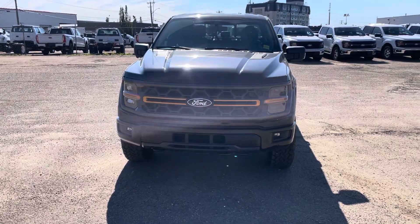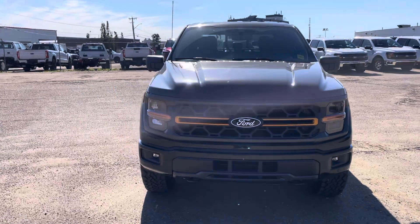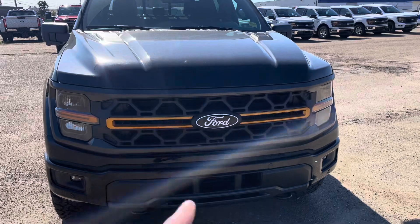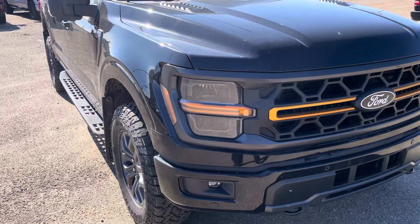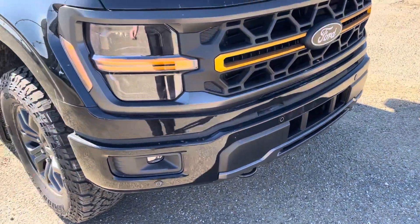Just wanted to get you a quick video of the 2024 Tremor here. It's a little bit of a redesign. They changed that front-end logo here — you've got the black Ford logo, new grille, and you still have your active grille shutter in between there. You have the orange accents and then the redesigned headlights that are darkened as well. Color-matching front bumper with your cameras and sensors.